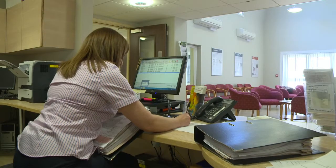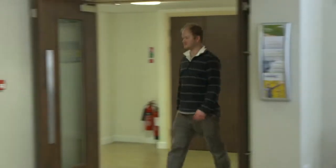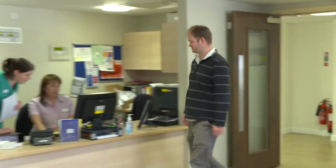When patients arrive they are generally seen by one of our clinical support workers and shown to a seat to be seen by the pre-assessment team individually. Prior to surgery, all our patients are monitored for their blood pressure, height and weight. Sometimes they need to see the anaesthetist and will have an ECG to check the heart is working at its proper rhythm.